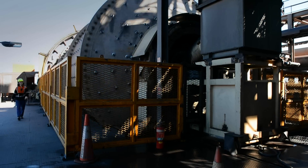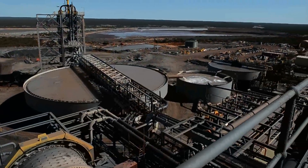An average day at Arium is pretty diverse. We've got a whole range of different jobs we do. In the morning, we start out by going out and doing a run of all the ROMs, which is the area where we store all the ore.